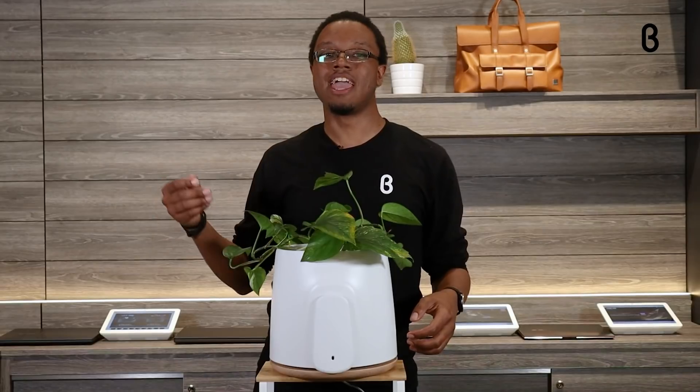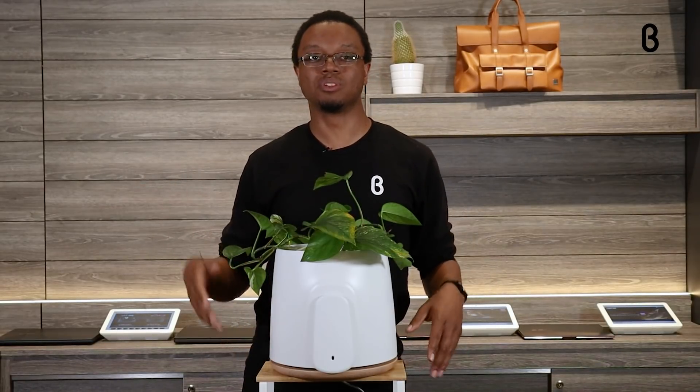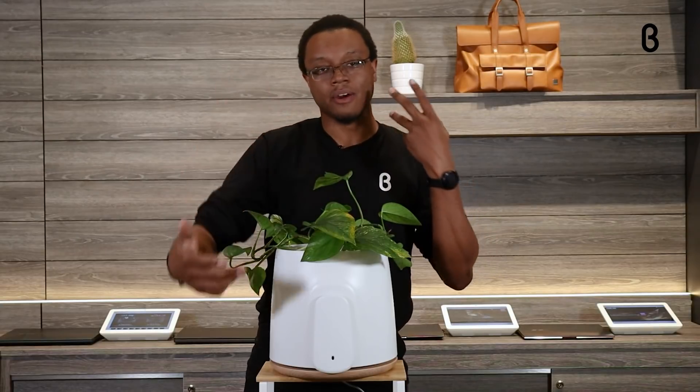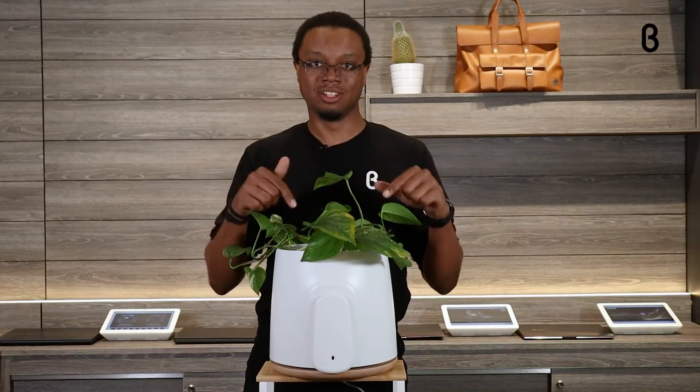On top of that, there is a photocatalytic filter that is completely reusable to help filter out VOCs, viruses, odors, and even bacteria to keep you safe and the plant healthy.